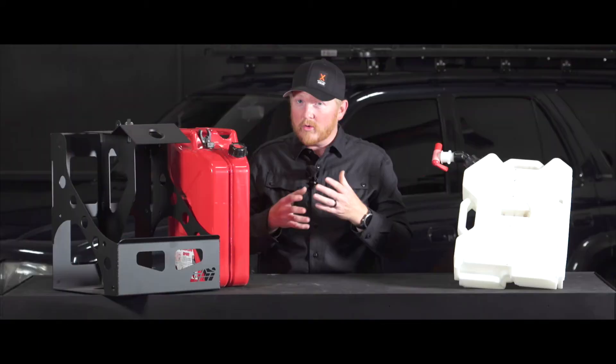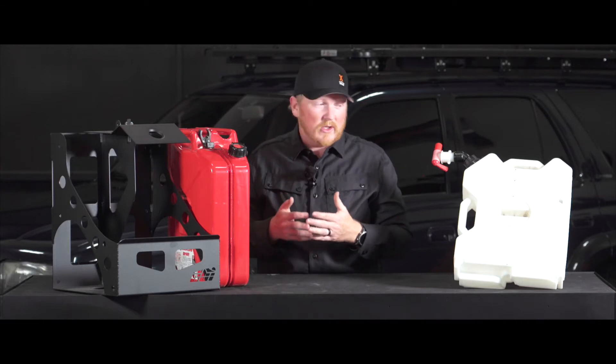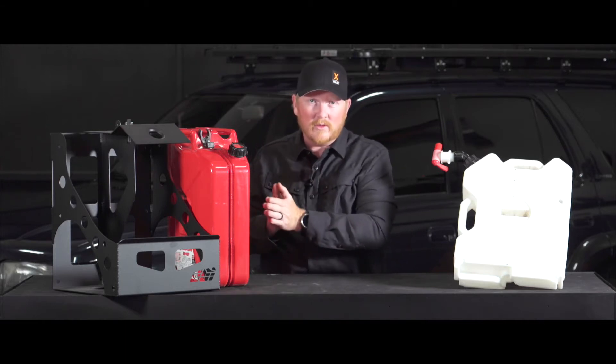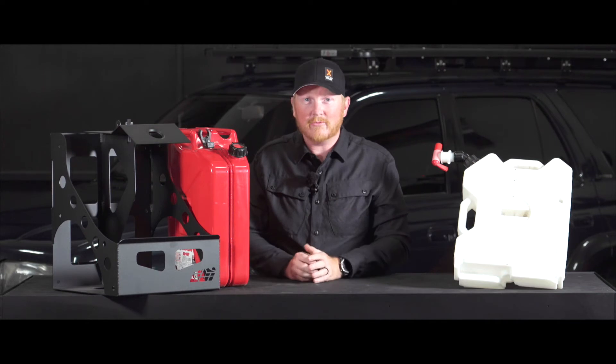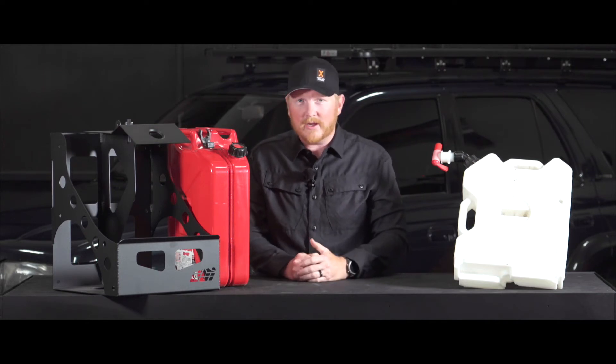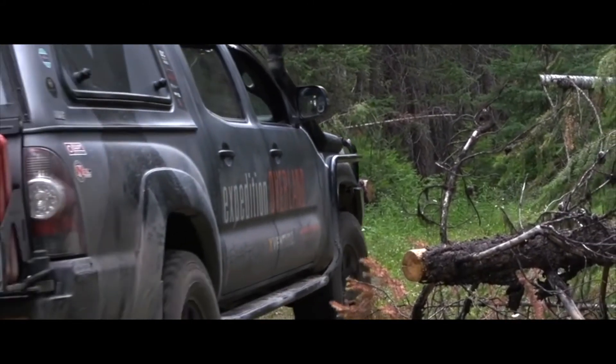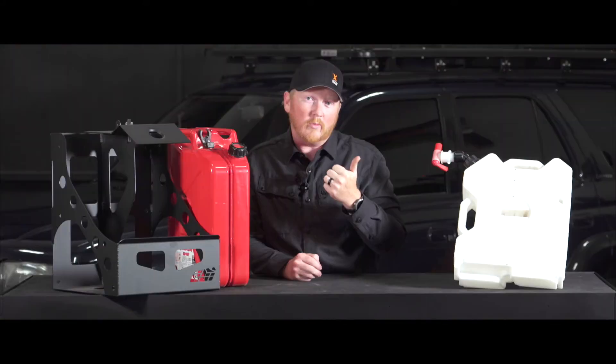Depending on your group dynamics and your factors on your team, that can change. You may find yourself needing to carry more fuel and more water. In our experience at Expedition Overland, we have run out of fuel several times — the first time we crossed the McKenzie, we hit our range limits.